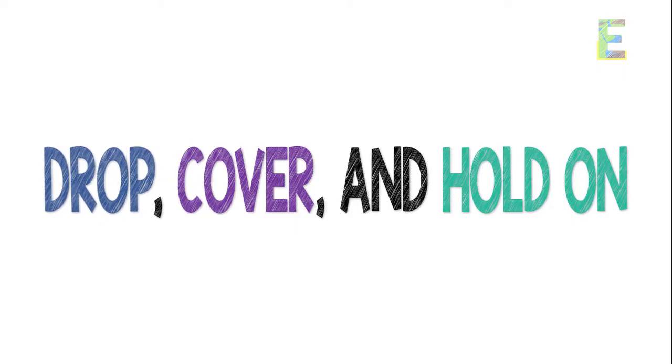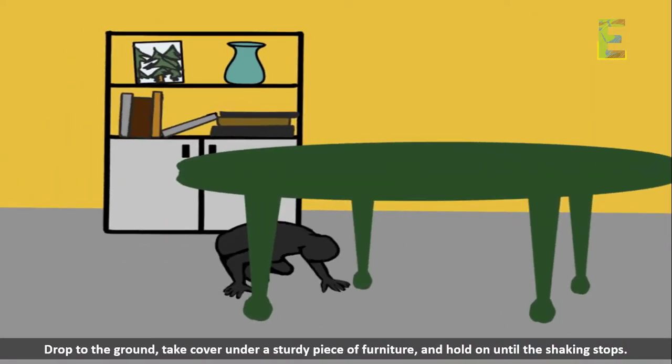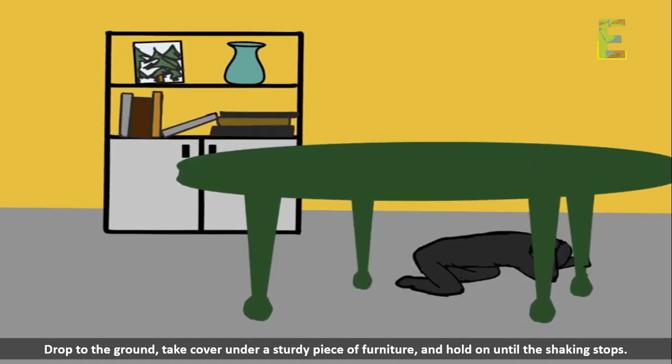Drop, cover, and hold on during an earthquake. Remember to drop to the ground, take cover under a sturdy piece of furniture, and hold on until the shaking stops.